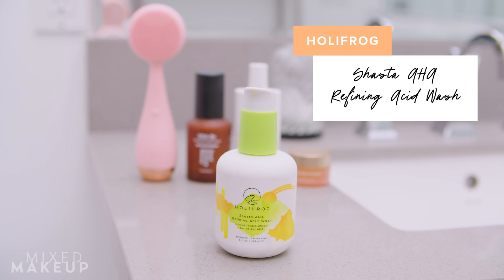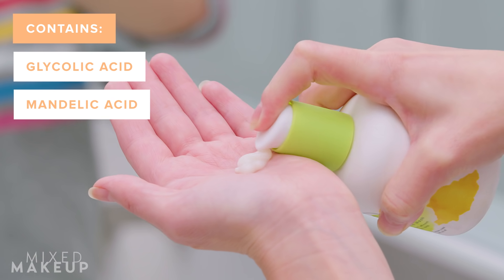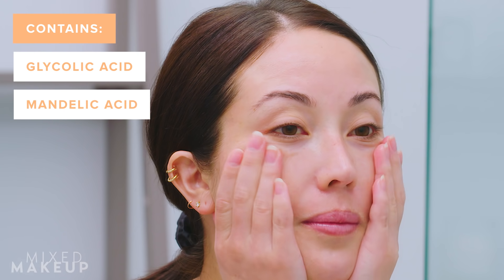One product I suggest is this one by Holy Frog — it's their Shasta AHA Refining Acid Wash. Some of the ingredients it contains are glycolic acid and mandelic acid, which we don't hear about too often. It's a very gentle AHA to use on your skin. I like it for a lot of people because the molecules are a little bit larger, so it's not going to penetrate as deep and it won't make your skin feel so sensitive.